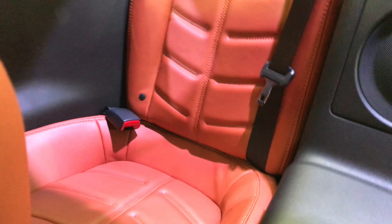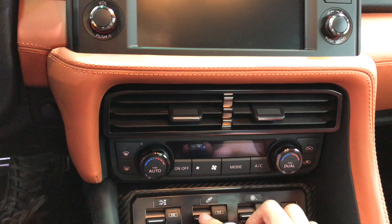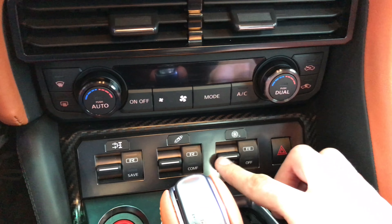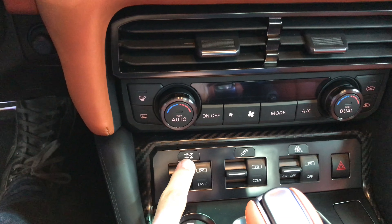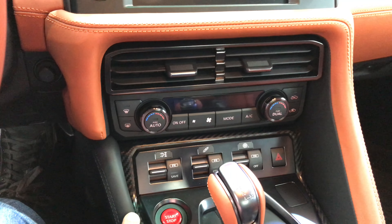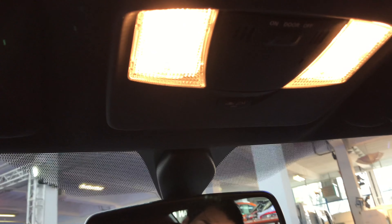You have seats on the back but they're really not functional. I like how you have traction control and suspension controls here — you can put it in comfort or sport mode. You can also control the all-wheel drive. On the top you have standard lights.